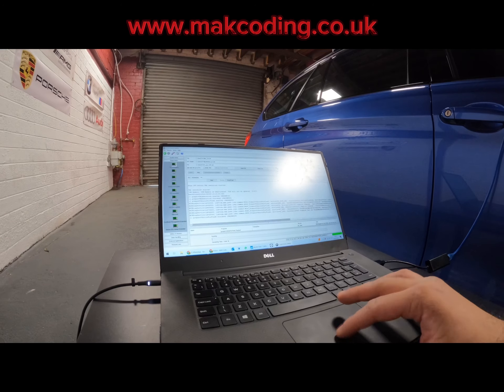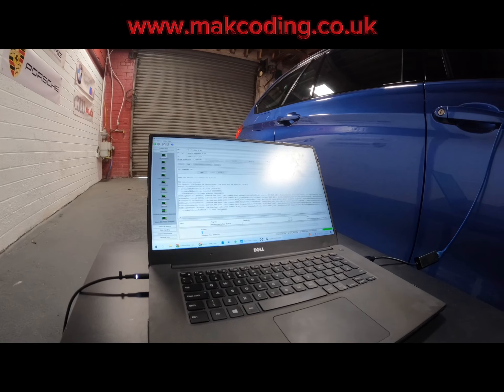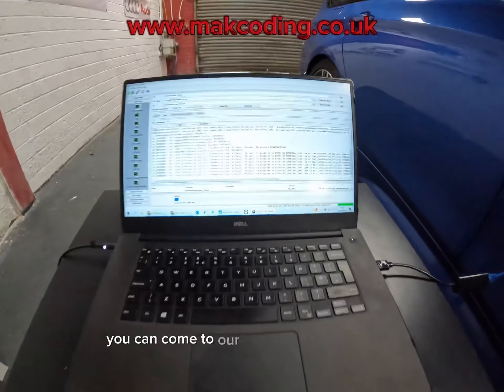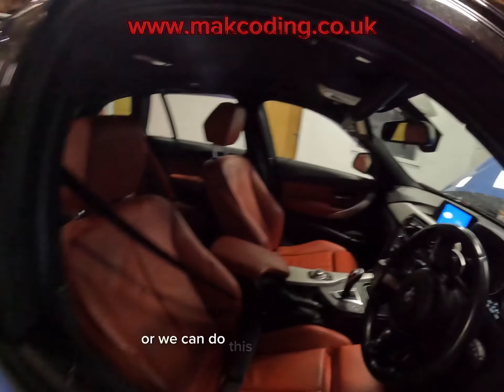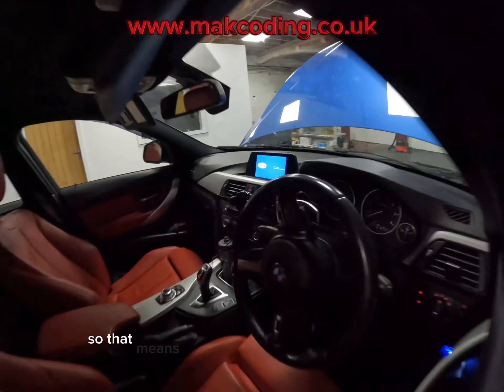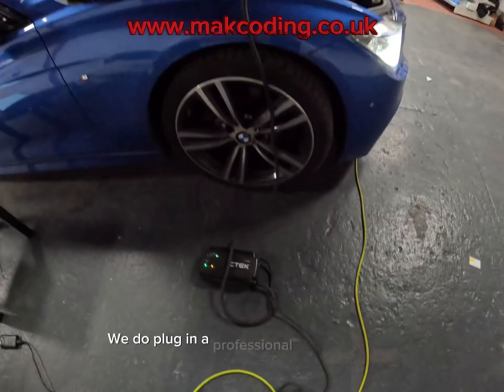Hi guys, Mac here from Mac Coding. We've got this BMW 3 Series coming in for an iDrive reboot fix — a very common issue on these infotainment systems. The iDrive just keeps rebooting, as you can see, then turns off and keeps doing that. You won't be able to access your settings, Bluetooth, navigation, or anything. I'm going to set up the flash now and I'll see you guys when it's flashing.